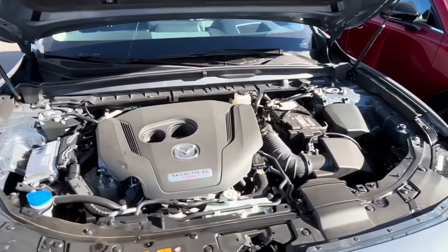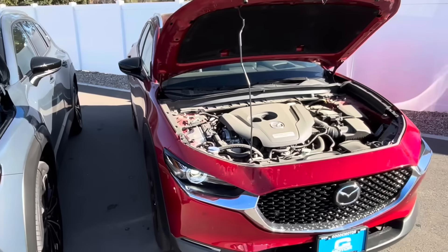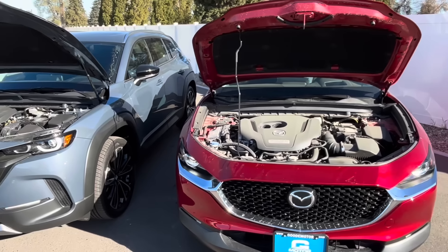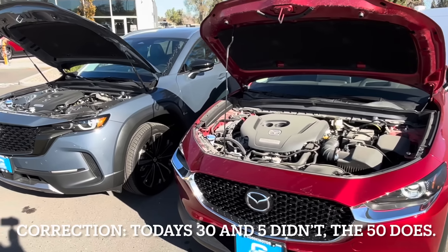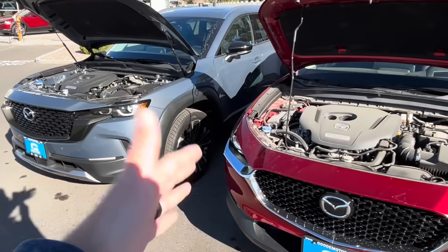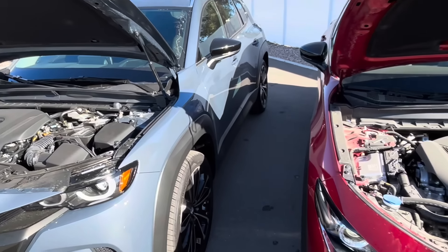Thankfully, these engines are really reliable. When you go turbo Mazda, you don't have to deal with cylinder deactivation like some non-turbo models have. They also don't have i-stop, which is when the vehicle shuts off at a stop to save fuel — something I'm not sure helps long-term reliability.